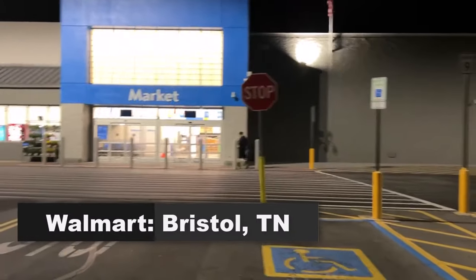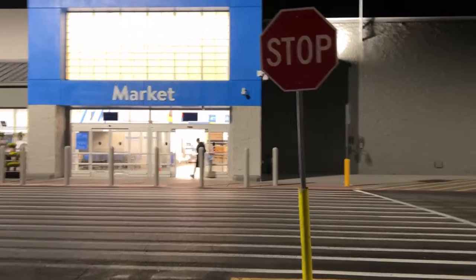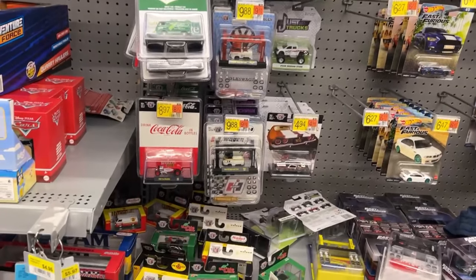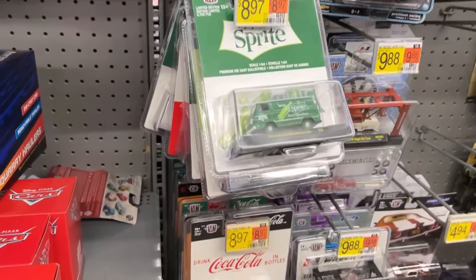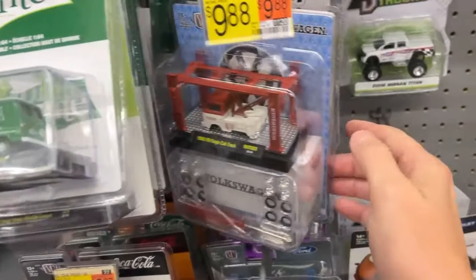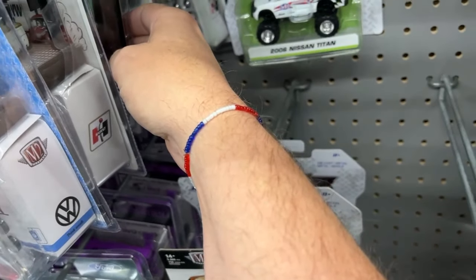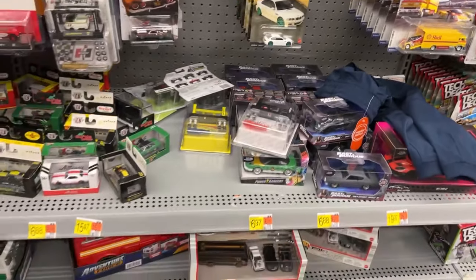Last time we were at this one we found the Teenage Mutant Ninja Turtle Part 2 NECA figures, so let's go in here and see what we can find this time. Well well well - toy section! We've got the K5 - nope, that must have been Abingdon that had that thing. What else are we seeing here?